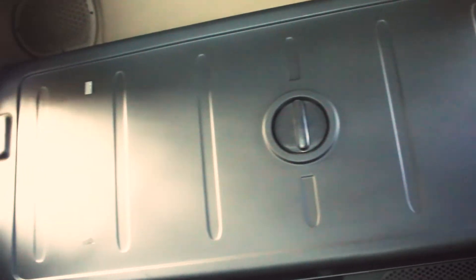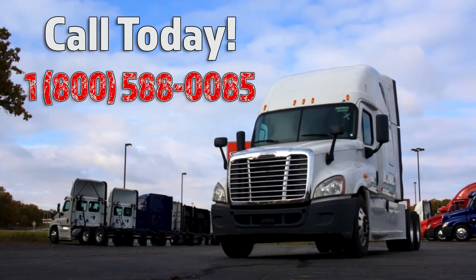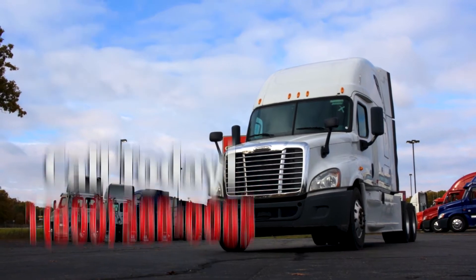You can be in it today by calling us at 1-800-588-0085. That's 1-800-588-0085 at Freightliner of Kalamazoo.